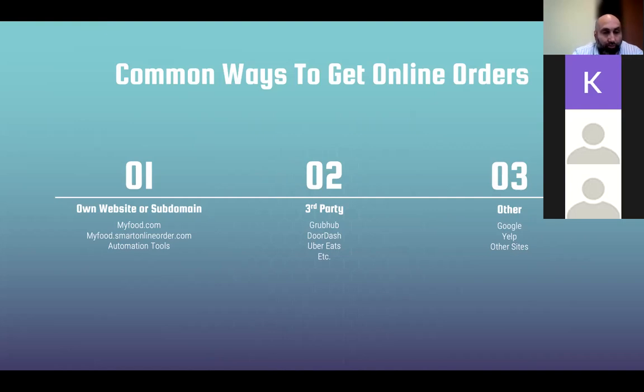That can be done through the app or through the website. Another option — which we also offer — is a subdomain, like myfood.smartonlineorder.com. Then you have the third-party option: GrubHub, DoorDash, Uber Eats. There's nothing wrong with them — they serve a market, which is delivery, because restaurants often don't have the manpower to deliver food themselves. So let them do delivery; there's no need to cut them out.